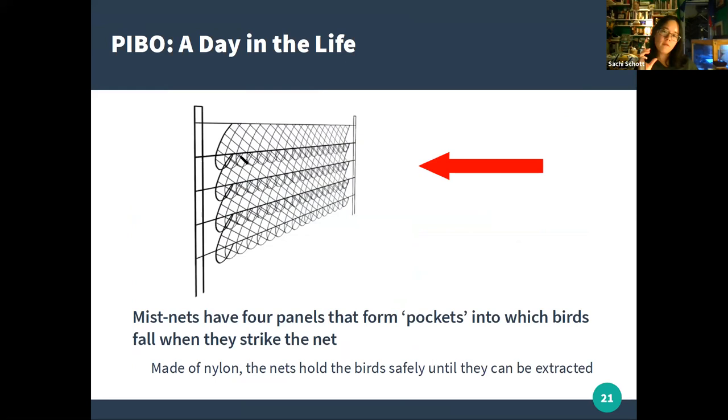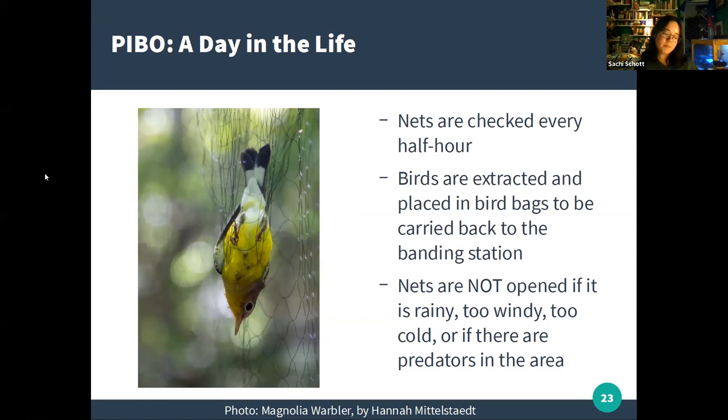Mist nets form four panels. The mesh within each panel hangs loosely, creating a pocket at the bottom. When a bird is flying through the woods, it flies into the net, hits the mist net, and falls into the pocket in the panel, which holds it until it can be extracted. Birds in the mist net generally just hang out and wait to be extracted. When nets are open, staff walk around and check them at least once every half hour. When a bird is found, it's extracted, put in its own cotton bag, and carried back to the banding station. The safety of the birds always comes first.